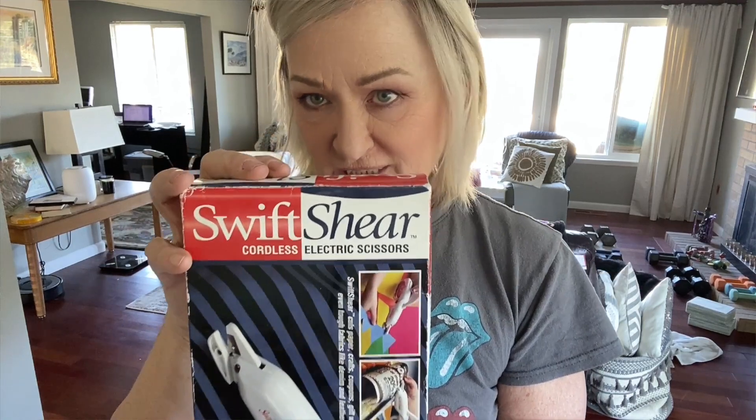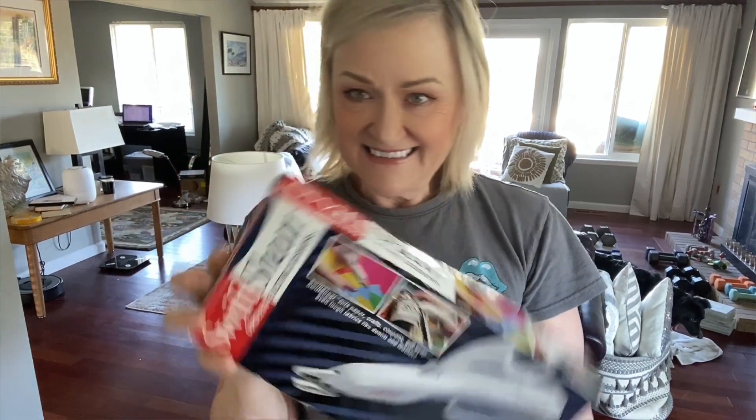I got this Swift Shear electric scissors. I love this crossbody bag that I got — I'm not sure my cell phone is going to fit in there, just barely if it does. But anyway, they do vegan leather and I just like how little it is. The brand is Hobo.